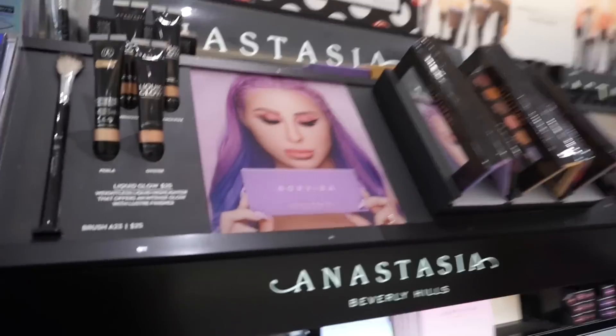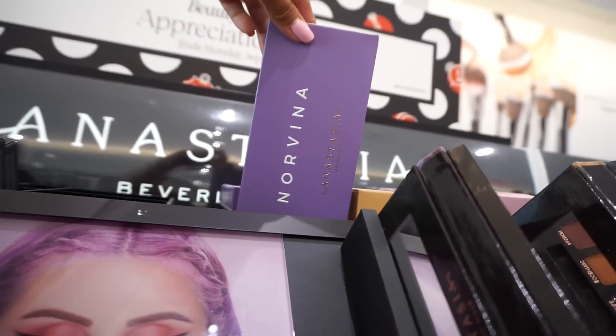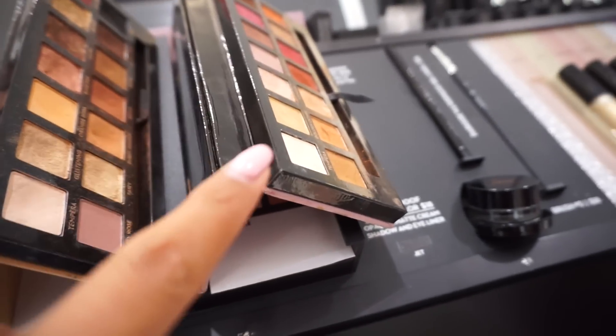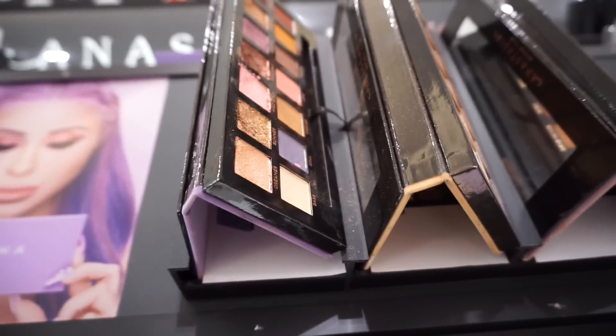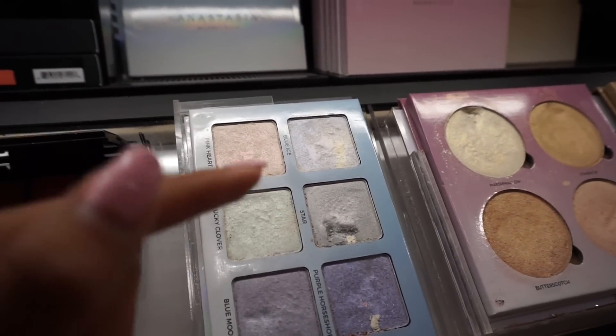Here is Hourglass's new foundation called Caution — I might have to get this because I've heard really good things. A few moments later, I think I found everything I wanted, but let's look around a little more. Here's the Norvina palette from Anastasia Beverly Hills — this purple one. My all-time favorite from ABH is the Modern Renaissance, but this is their newest. And here's Moonchild — whoa!